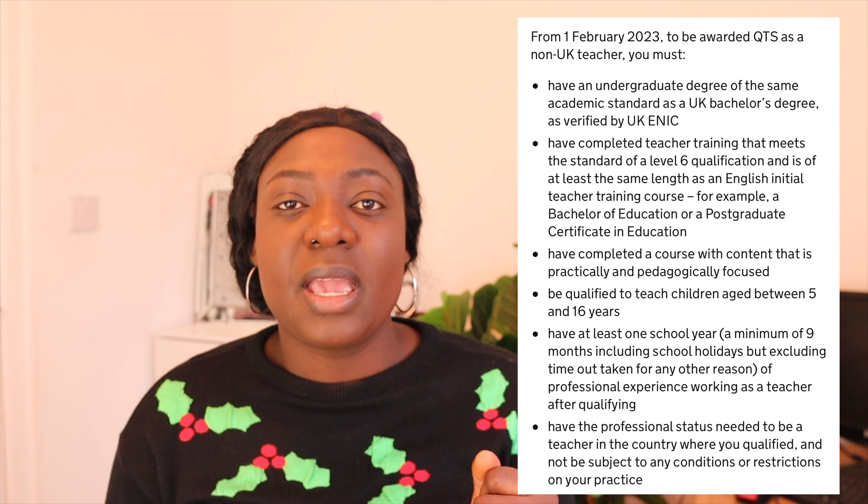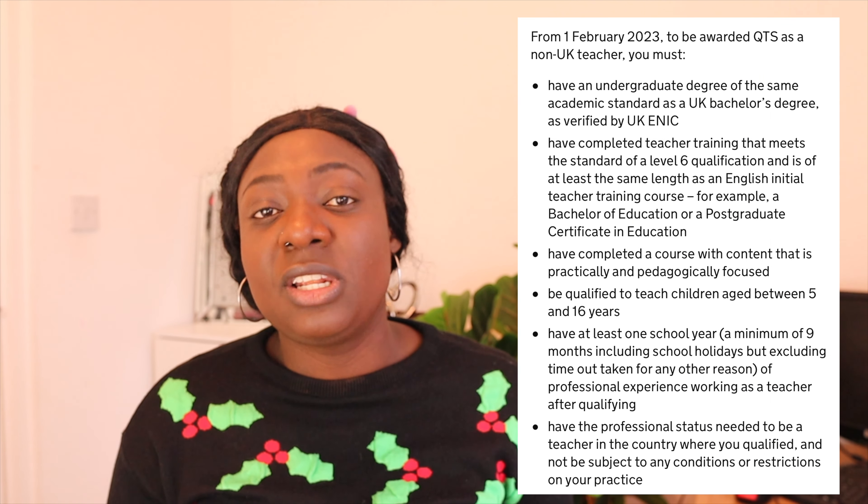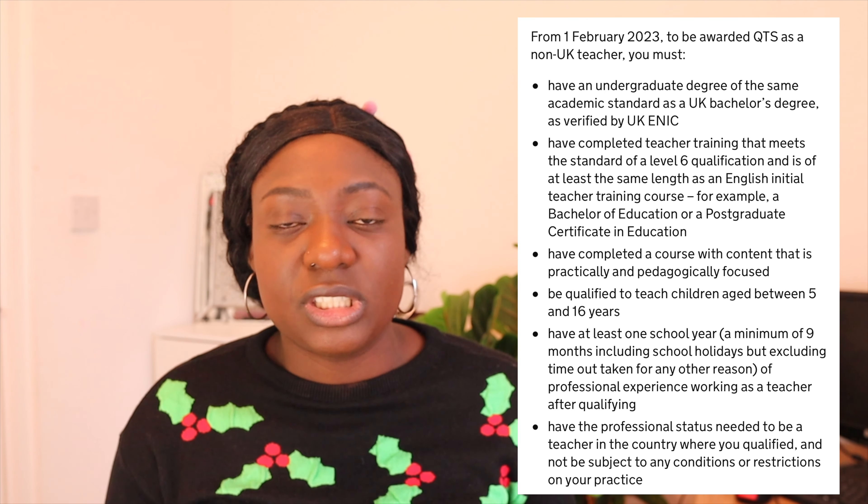The first requirement is that you should have a BSc. It may not necessarily be a BSc in education — a BSc in other disciplines will be considered — but because of high demand and competition, having a BSc in education will give you a higher chance of getting the job.